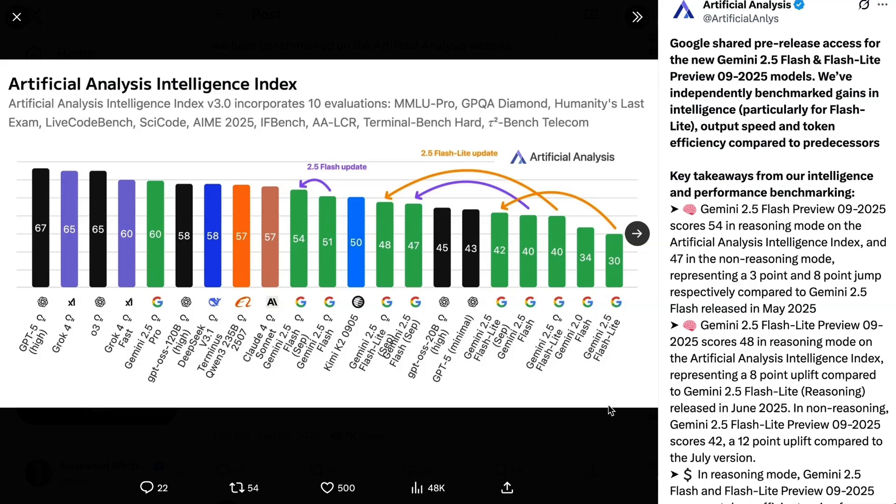You can see on the updated Artificial Analysis index that the new versions of the models have jumped up meaningfully, closing that gap again between the flagship and the lightweight models. This stuff is far less sexy than Gemini 3, but from here on out, a lot of the updates that are going to matter for the production uses that drive your businesses are going to be these sorts of changes.